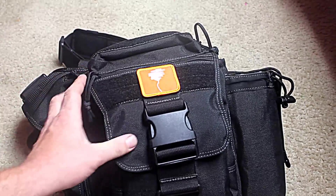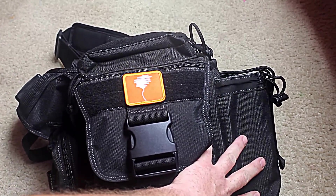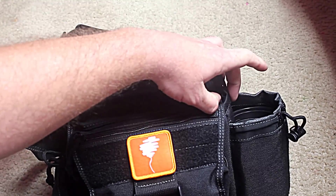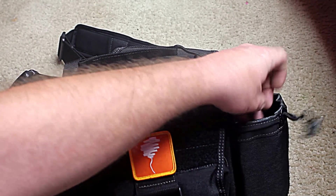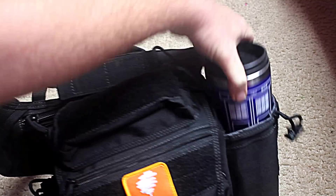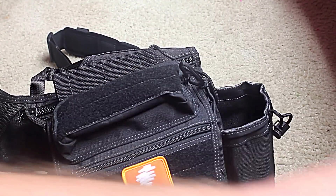Over here on the side, got your water bottle holder with Velcro. You can adjust that inside, plus the adjuster here. I don't have my water bottle yet, so I have my Doctor Who coffee cup filling in.